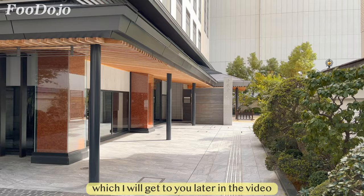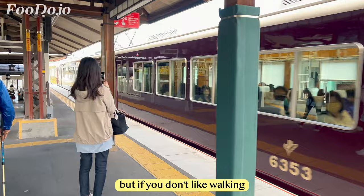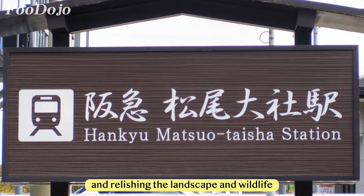Now let's go explore Kyoto. Today we planned to visit the Arashiyama area and started with a hidden gem temple about a 40-minute train ride or an hour away from Kyoto Station by bus. We took the train, but if you don't like walking, I recommend taking the bus because it's easier to understand. With the train, we had to walk about 15 minutes from the station. On the other hand, if you're fond of strolling and relishing the landscape and wildlife, walking is the way to go.